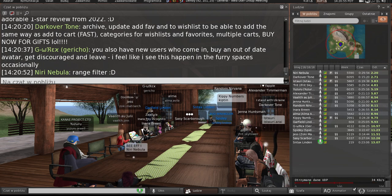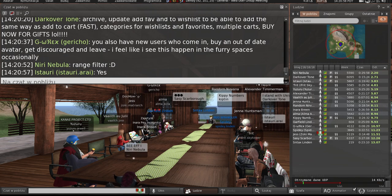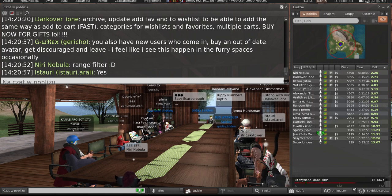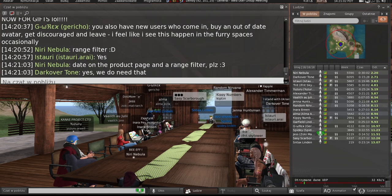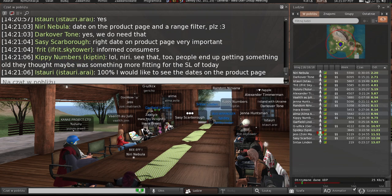Does Linden Labs have a way to visit or inspect listed items, including packed items, to figure out if they contain mesh or sculpties? I don't know that one for certain. But if a listing could say 'this item contains mesh' or 'this item contains a sculptie,' that would help. For example, if I don't want to see any sculpties because they're not relevant anymore for most people, I can just toggle that off.